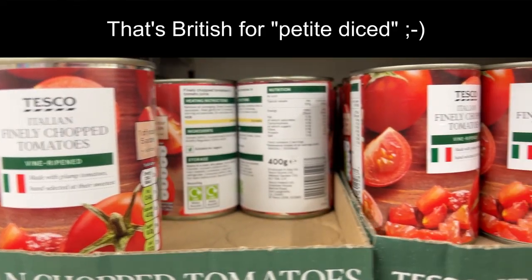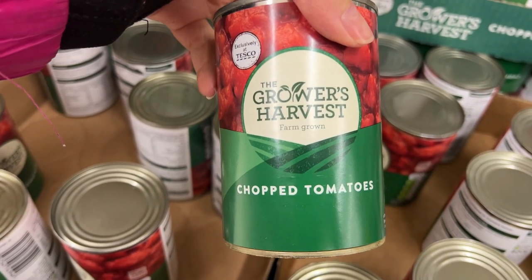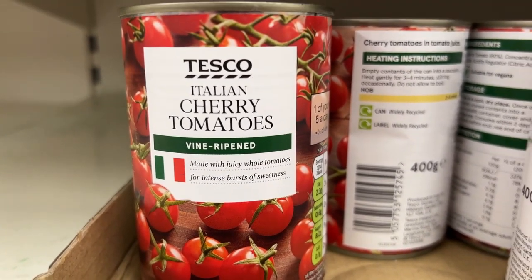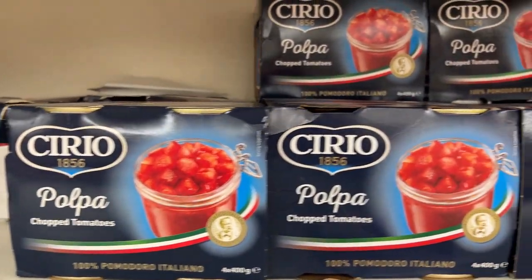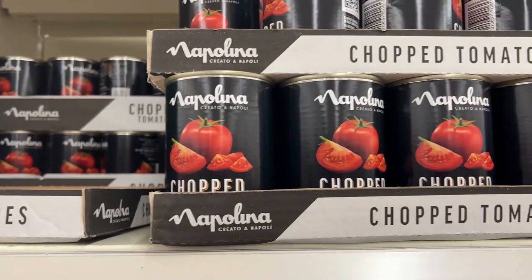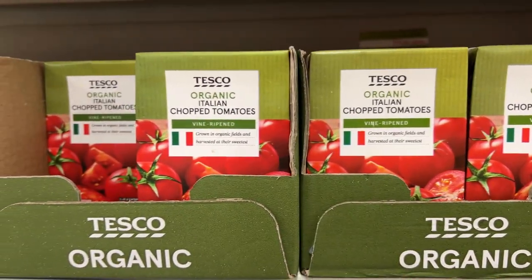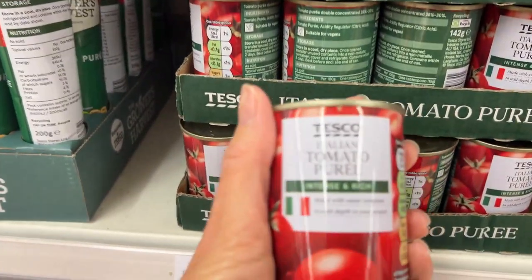Then we have finely chopped tomatoes, chopped tomatoes, Italian chopped tomatoes, Italian cherry tomatoes — I have never seen that in a can before. And then these look really fancy and authentic again: Pulpa chopped tomatoes. Definitely more imported Italian tomatoes here. Here are little tetra packs of tomatoes — never seen that before either.